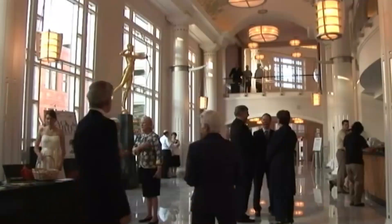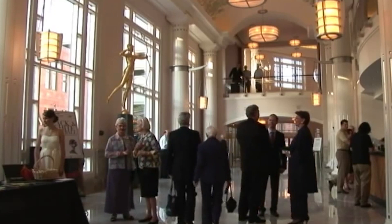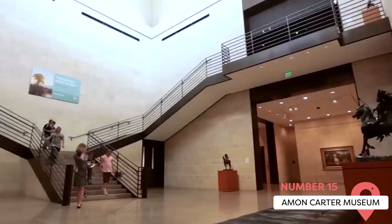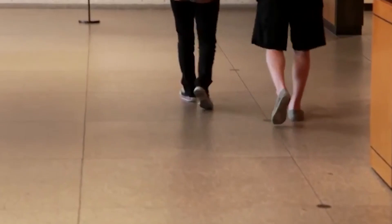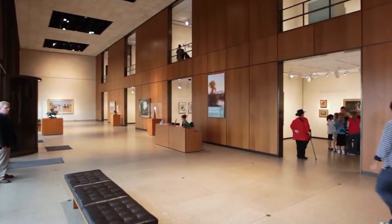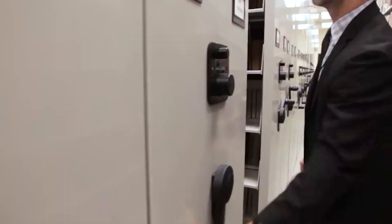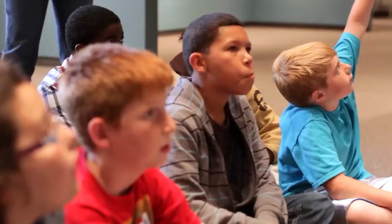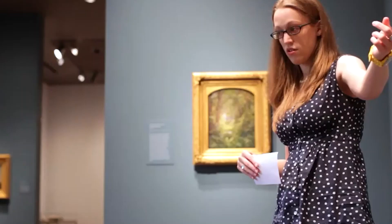Amon Carter Museum. Fort Worth is full of world-class art museums, and the Amon Carter Museum is no exception. It houses collections of everything from landscape paintings from the 1800s to photography by Alfred Stieglitz, the husband of artist Georgia O'Keeffe. Best of all, there are children-themed exhibitions, so you can introduce your kids to the wonder and creativity of the art world.